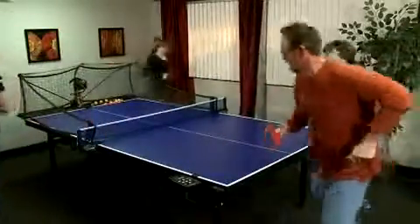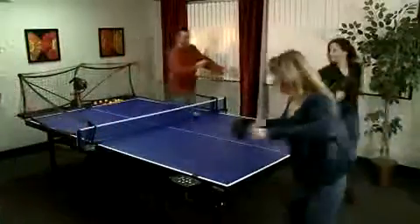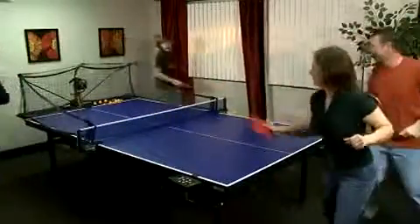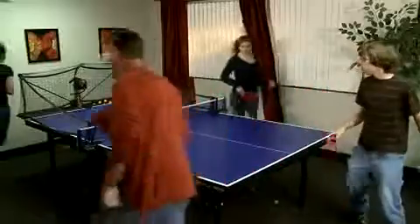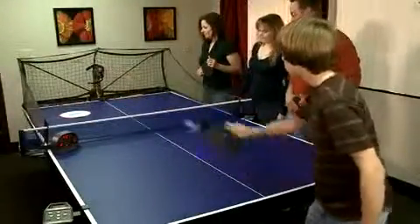If someone misses the ball or doesn't hit it back on the other side of the table, they are out. The last one playing wins.